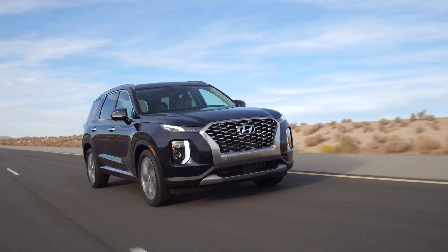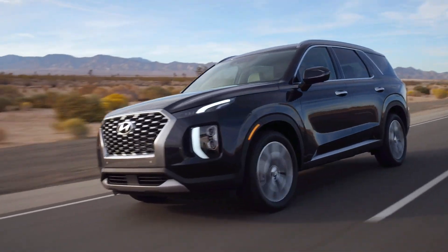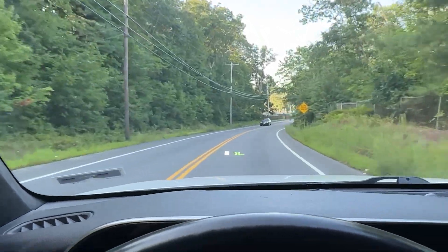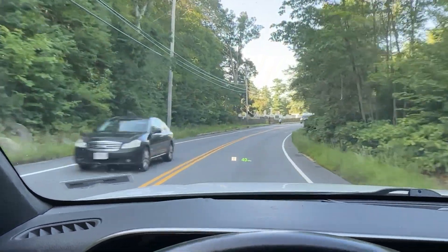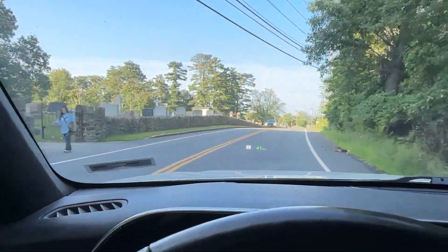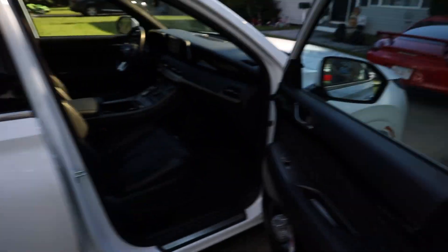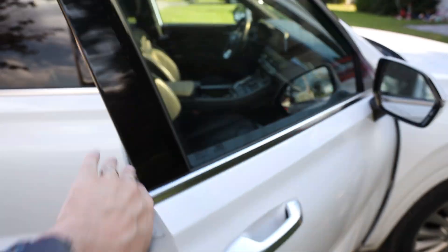As always, I appreciate you guys checking out these videos. I hope this has been informative. Hopefully you're not dealing with Hyundai like we are, but if you are and you want to see the finale, definitely subscribe. I should be creating that video in about a week or two depending on how often we drive the vehicle. Thanks again — I'll see you in the next video.